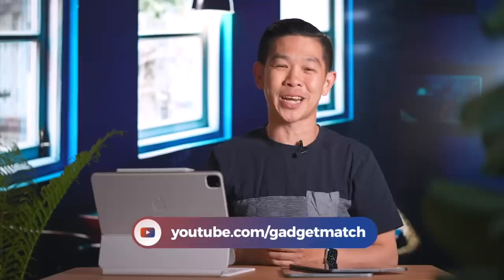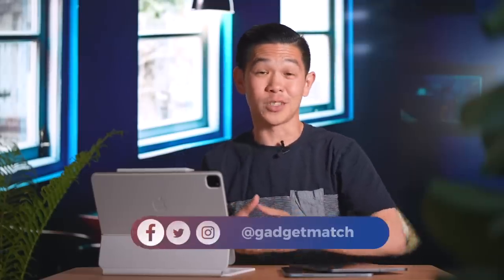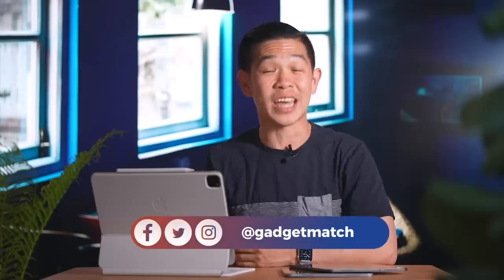We have our iMac review coming up next, so if you don't want to miss it, make sure you're subscribed to our YouTube channel and hit that bell icon to get notified as soon as we upload. Follow me on social media for all the behind-the-scenes fun stuff. And as always, make GadgetMatch.com your daily habit. Until the next video, I'm Michael Josh — thanks for dropping by.